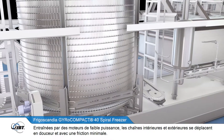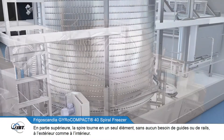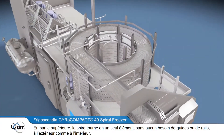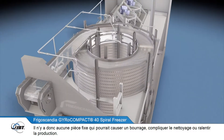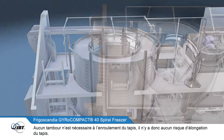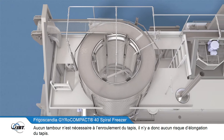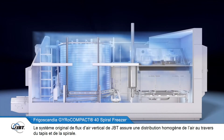Driven by low power motors, the inner and outer chains move quietly and with minimum friction. Above them, the belt stack turns as a single unit with no need for supporting uprights or rails outside or inside, so there are no stationary parts to cause jamming or to complicate cleaning, ensuring continuous production. This also means there is no drum required to wrap the belt around, so there is no risk of over-stretching the belt.